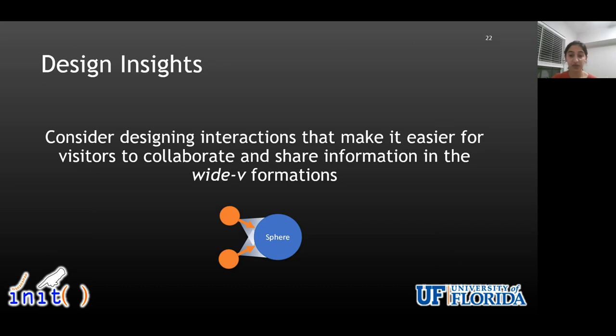Considering that the majority of groups in our study tended to use the wide-V formation at least once during the interaction, we recommend designers to design interactions that make it easier for visitor groups to collaborate and share information in this wide-V formation. As compared to side-to-side formation, we saw group members often drag interface elements towards these common touch interaction areas with overlapping field of view to facilitate group discussion when interacting in the wide-V formation. Hence, intentionally designing for this physical arrangement seems important for supporting group discussion opportunities around spherical displays.